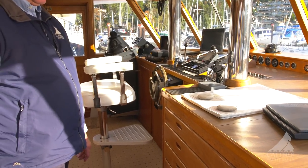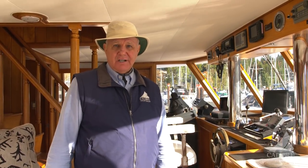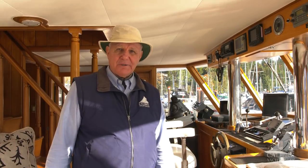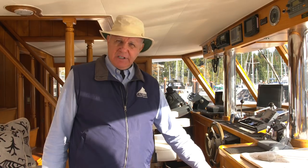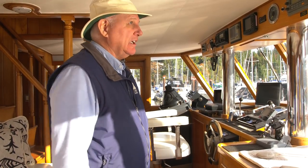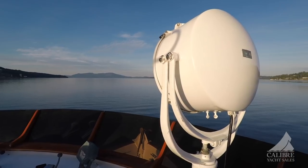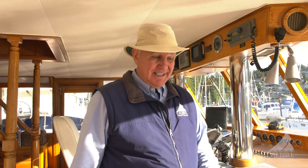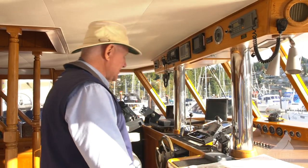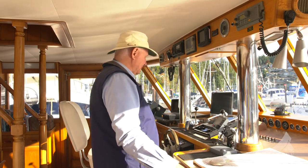Right here we have a bank of six chart drawers, and going with the boat is no less than a thousand charts of the entire west coast from Mexico all the way up to Alaska. We have our GPS chart plotters, but it's always nice to have paper chart backups. This manages that huge spotlight on the bridge, giving you a two-mile radius of visibility — I've never seen a spotlight that big before.